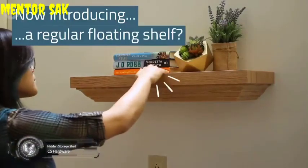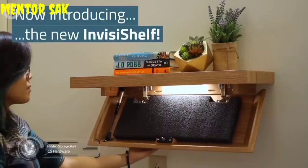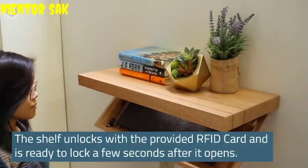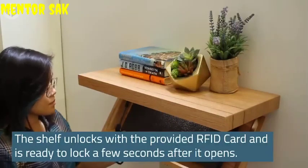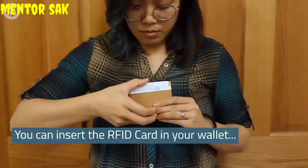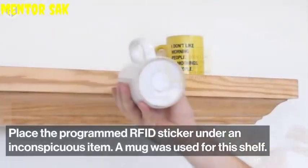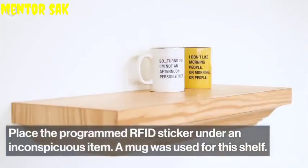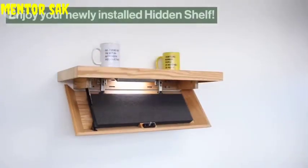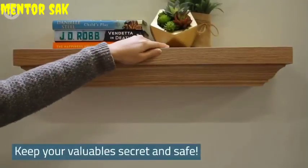Check out this seemingly ordinary shelf. At first glance, you would never suspect that it doubles as a safe. But with a simple tap from an RFID card, a secret compartment opens up to give you instant access to jewelry, firearms, or whatever else you wouldn't normally want left out in the open. In an emergency, this is much more practical than using a traditional safe, which often takes time to locate and unlock. Plus, traditional safes can be hard to conceal, and some can even be taken away by burglars entirely. Sometimes hiding in plain sight really is the best option.